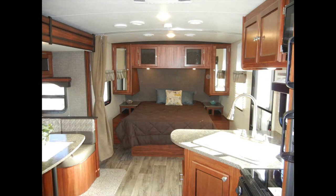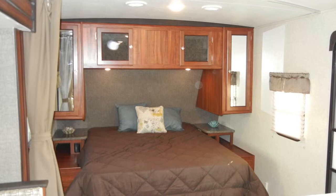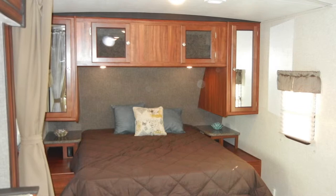In the bedroom, there's a comfortable RV queen bed. The Wilderness 2175RB was built with storage as a priority. The bedroom has two bedside nightstands, two mirrored shirt closets, plus overhead bed cabinets and underbed storage.